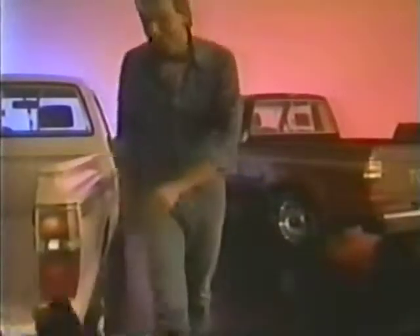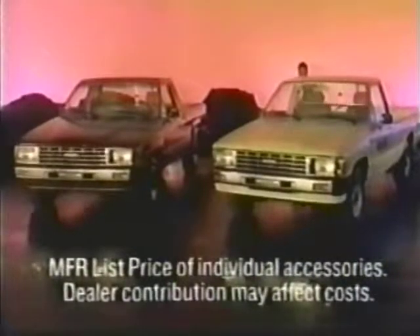Buy any of these 1985 Toyota trucks and you can load up with over $1,000 worth of added features for only $399. So load up and save $659. Look for this sticker.